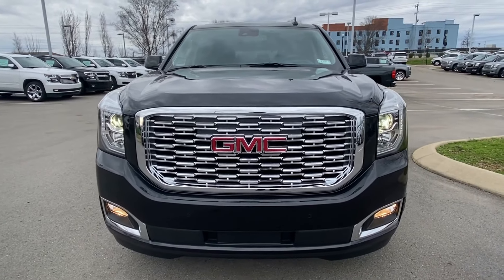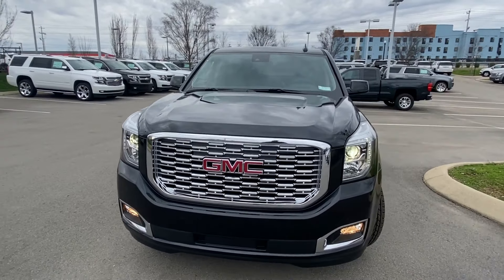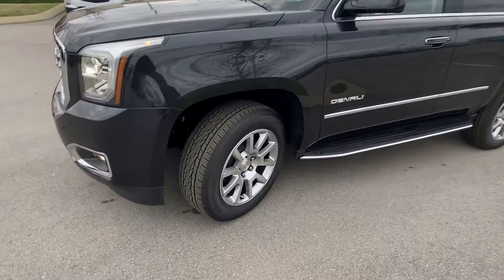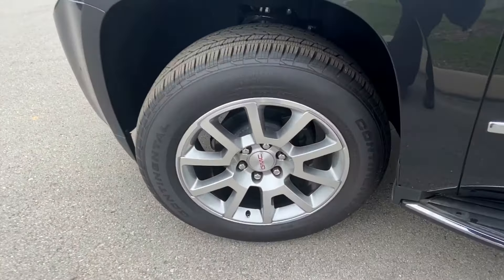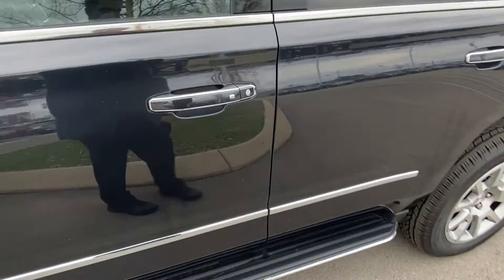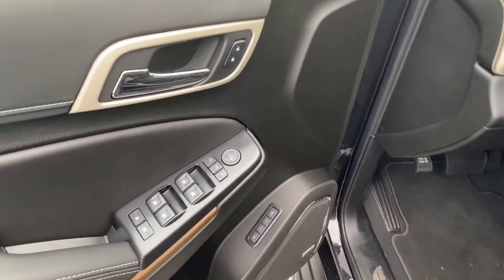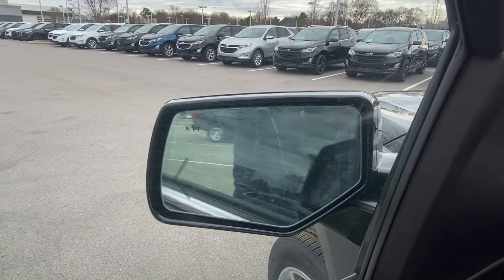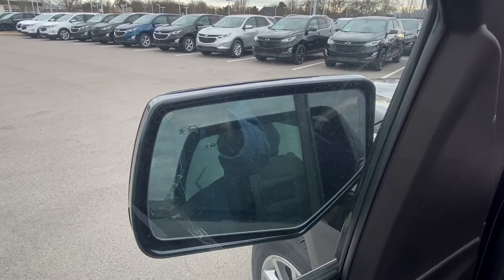There's your signature Denali grille, got your aluminum 20-inch wheels on your Continental tires, running boards, passive keyless entry, power door locks, power windows, and power mirrors along with folding mirrors with blind spot monitoring in them.